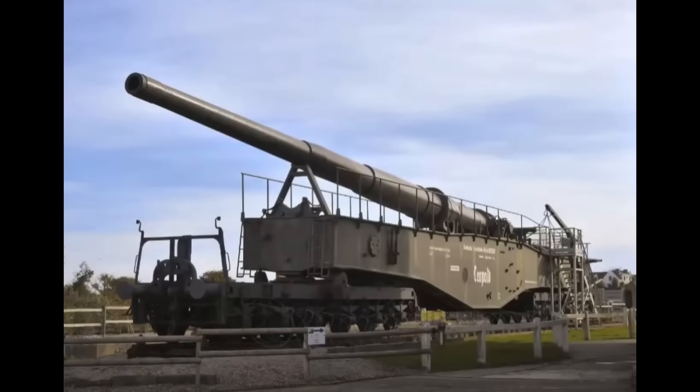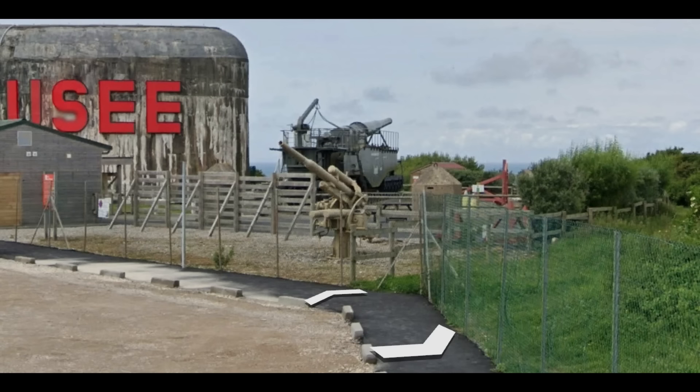Being close up to one of these guns, you really start to understand why Winston Churchill thought this could be his biggest nightmare. They could reach England so easily. This is such an incredible place to see — so if you're there, also check out the casemates, the huge concrete casemates, because they are just as impressive.